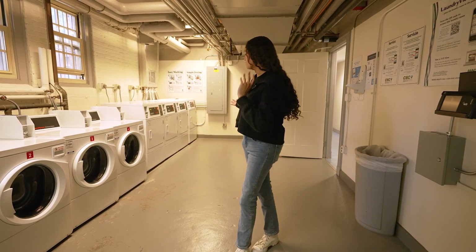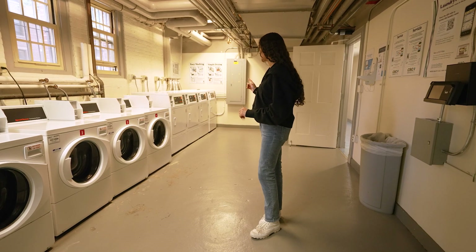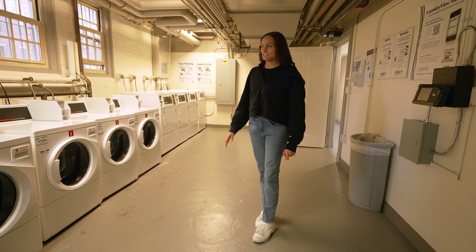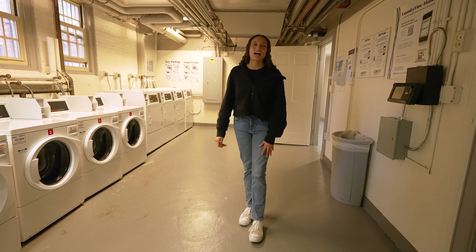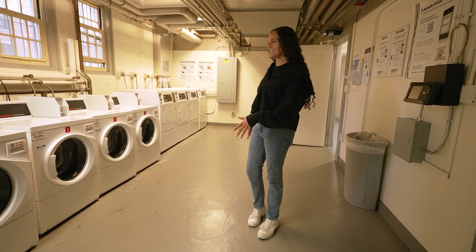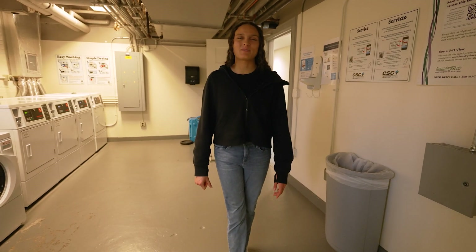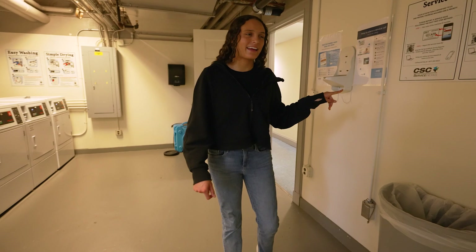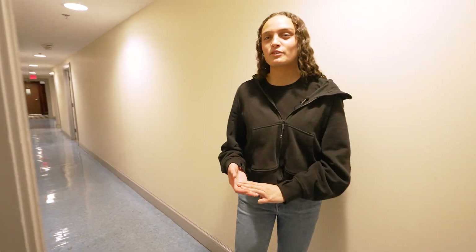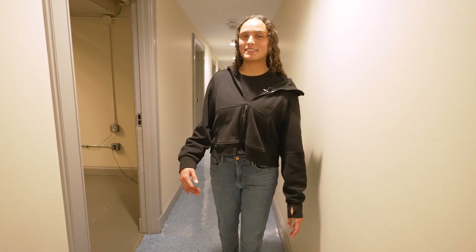We have four washers and four dryers — they're each a dollar fifty. The washers take about 30 minutes and the dryers take about an hour. There's actually a really neat website called LaundryView where you can see which machines are in use and how much time they have left, so you can time your laundry and not come all the way down here to find that all the washers are taken. Now I'm going to show you guys the other common facilities in the basement — Greenough is really awesome because it has a laundry room, a kitchen, and a common room, which a lot of other first-year dorms don't have.